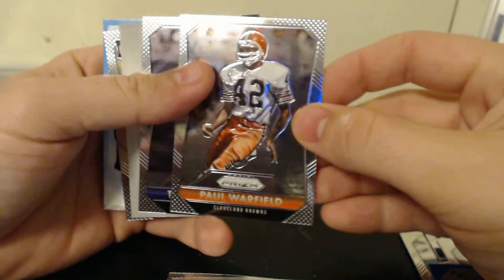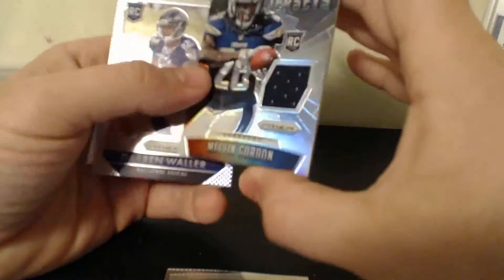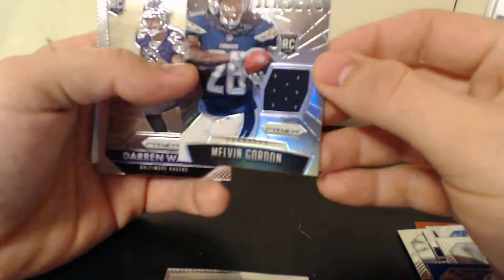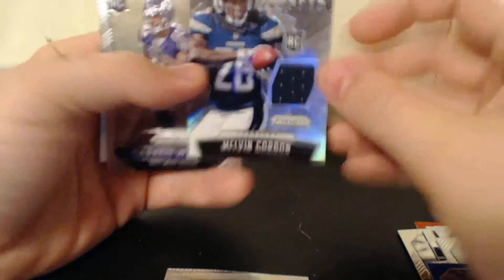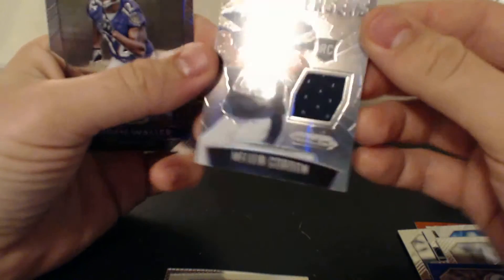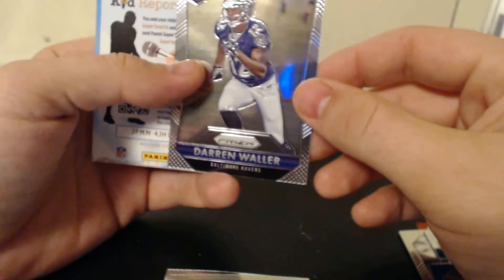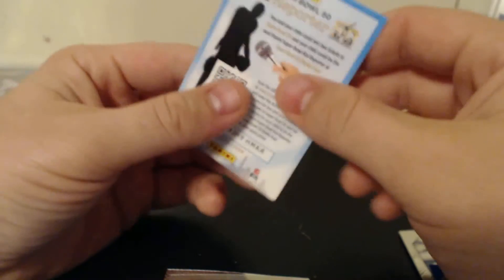Let's see what we get. Paul Warfield, Terrell Suggs — oh, nice — Melvin Gordon rookie card patch, not numbered. And Darren Waller rookie card.